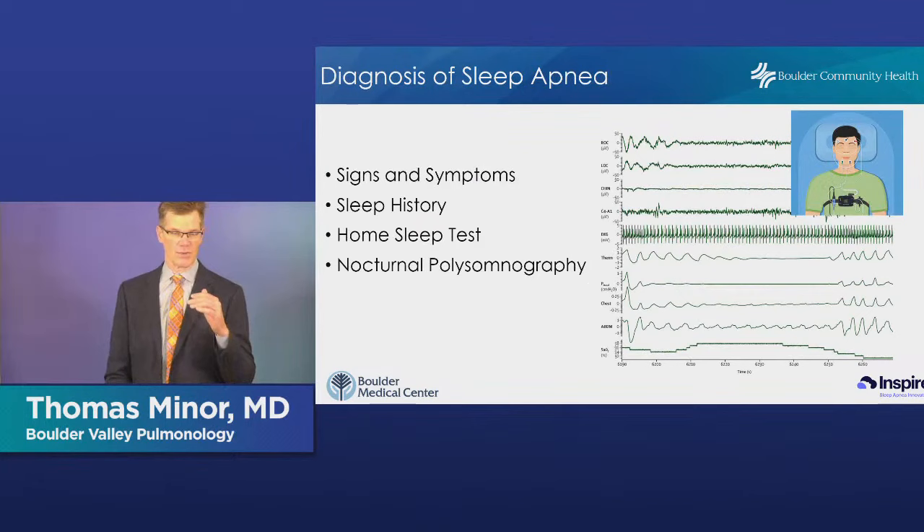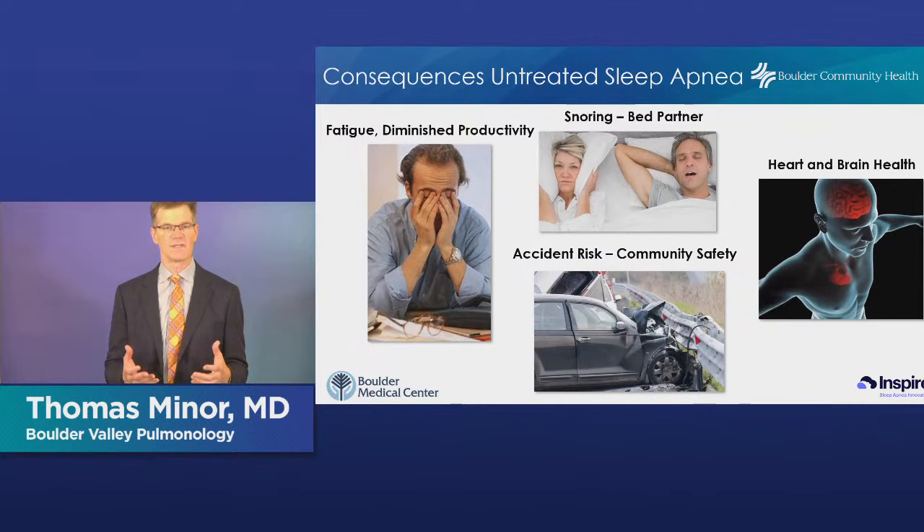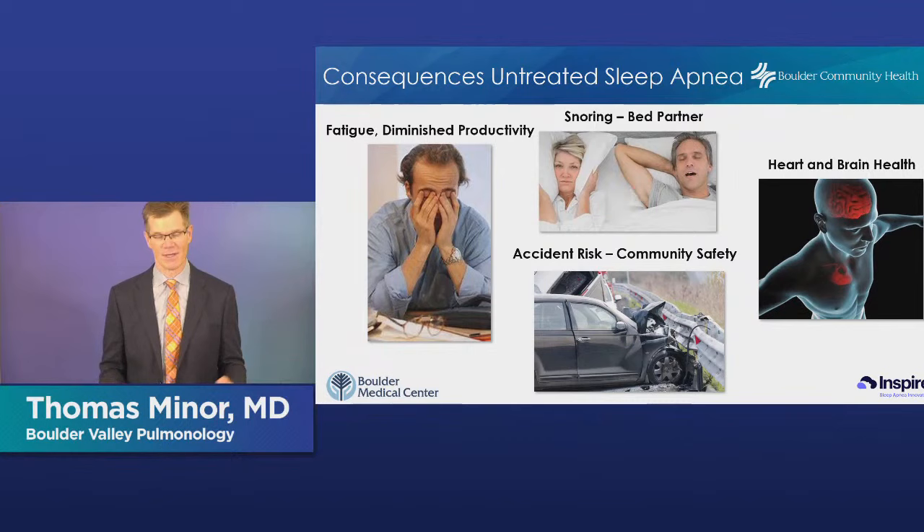In terms of diagnosing sleep apnea, there are really about three reasons people get evaluated. The first is the snoring bed partner — either you're keeping somebody up or scaring them because they're listening to you stop breathing and worry you might be dying. So one reason patients get referred is because a bed partner is concerned or just annoyed.